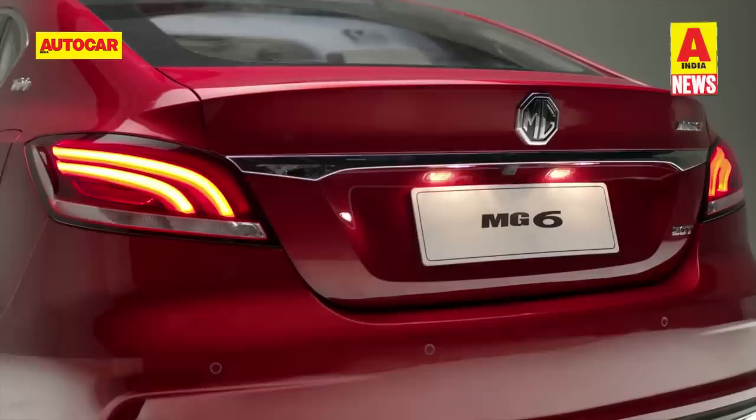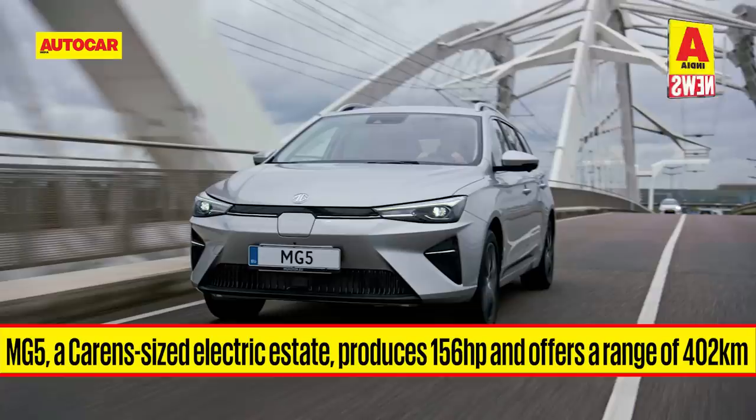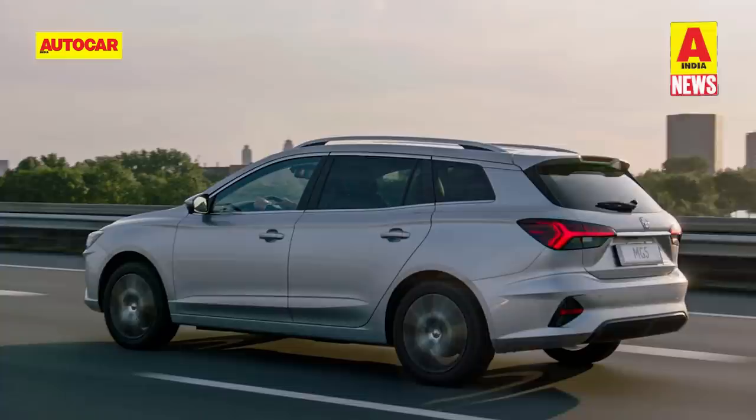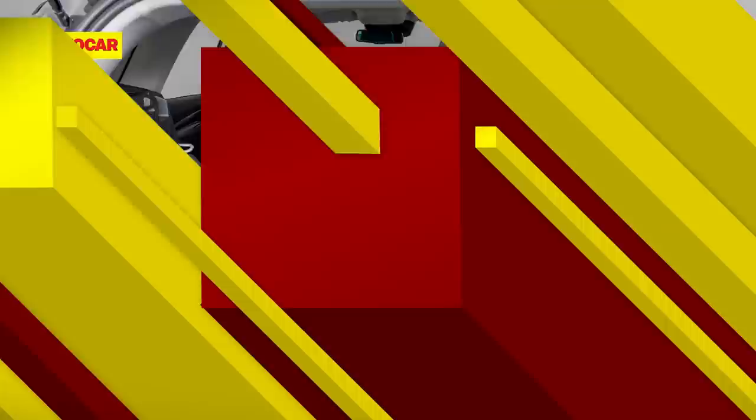The newer versions of the MG6 with a new design language and plug-in hybrid powertrain sold in China are unlikely to be showcased at the Auto Expo. The MG5 is a compact electric estate on sale in markets like the UK and Europe. It comes with a 61kWh battery offering a claimed range of 402km and is powered by a 156hp electric motor. The 5-seater estate is known for its practicality, though it lacks flash in styling but makes up for it with ADAS tech and a larger boot.